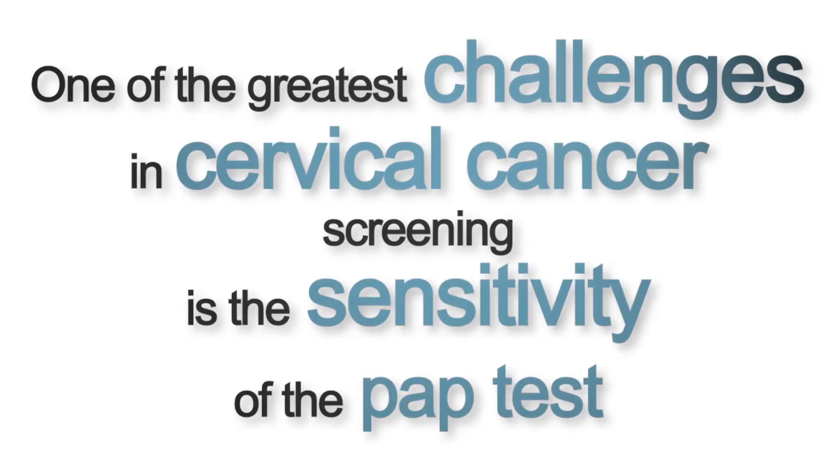One of the greatest challenges in cervical cancer screening is the sensitivity of the Pap test. When used alone, the Pap test has relatively low sensitivity, which means there may be false negative rates even when high-grade squamous dysplasia or cervical cancer is present.